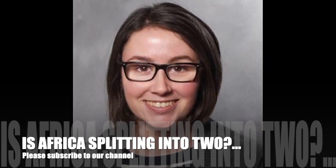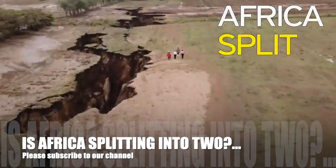Dr. Perez-Diaz wrote: "Eventually, over a period of tens of millions of years, seafloor spreading will progress along the entire length of the rift. The ocean will flood in and, as a result, the African continent will become smaller and there will be a large island in the Indian Ocean composed of parts of Ethiopia and Somalia, including the Horn of Africa."